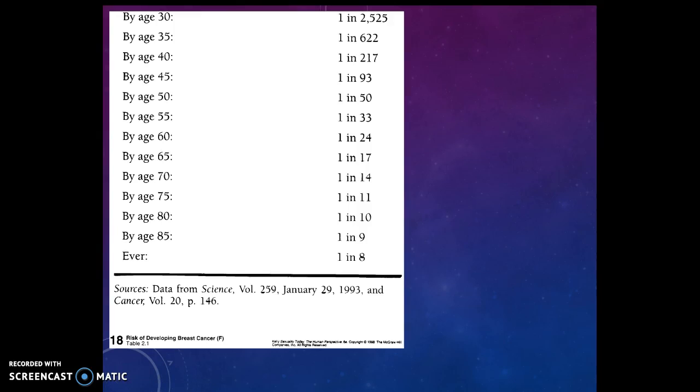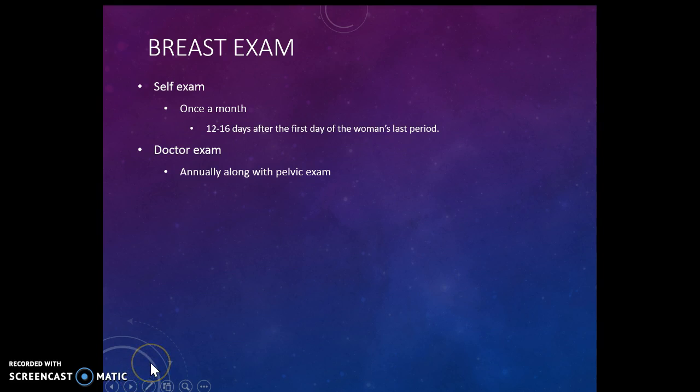This slide shows that the younger you are, you don't have as great a chance of getting breast cancer, and the older you get, the greater the chance. So because we're at risk for breast cancer, it's really important for women to do a breast self-exam once a month.